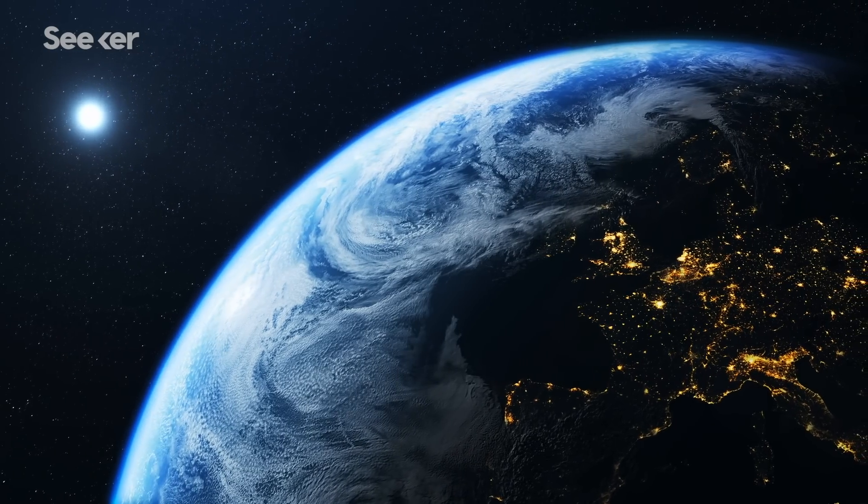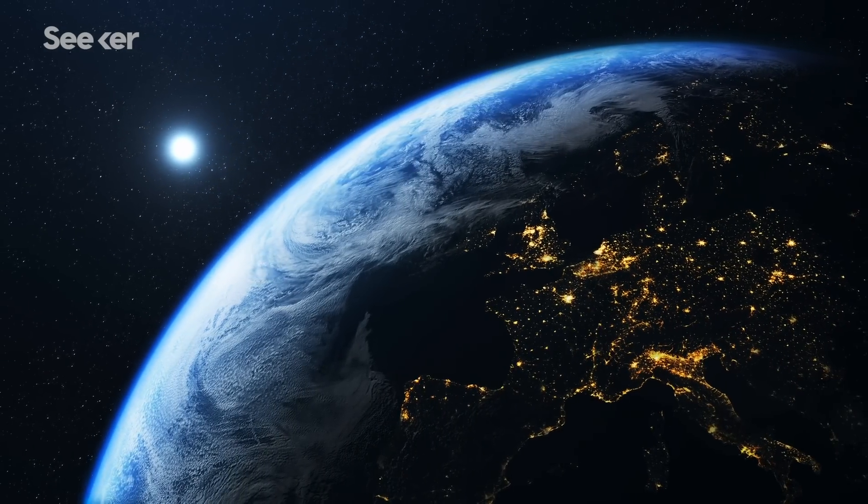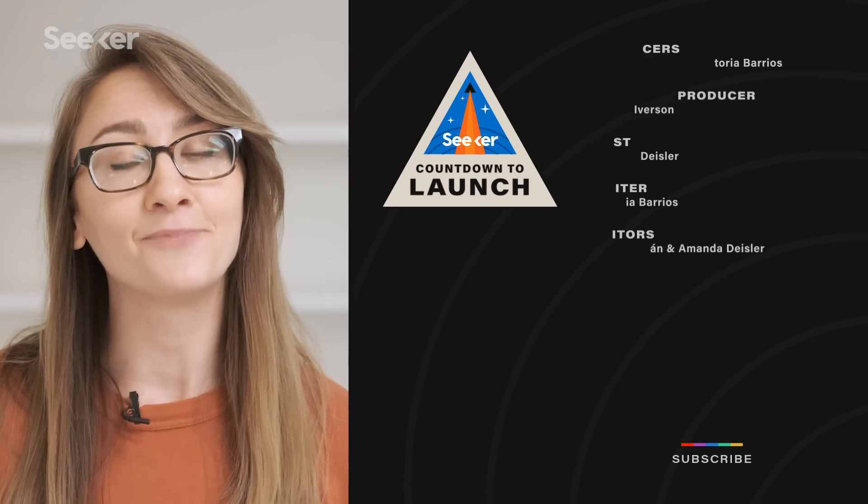Hayabusa2 is a groundbreaking mission, and we'll just have to wait and see how much more it can teach us about the solar system we call home. Hayabusa2 isn't the only sample return mission — OSIRIS-REx is not too far behind with its samples from the asteroid Bennu, which is set to return in 2023. If you want to know more about that mission, check out this episode here. Don't forget to subscribe, and I'll see you next time on Seeker.